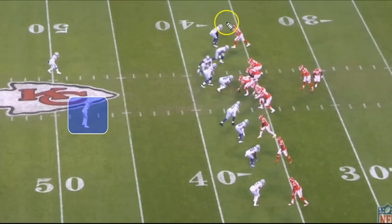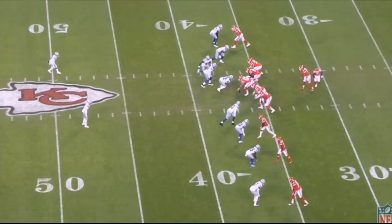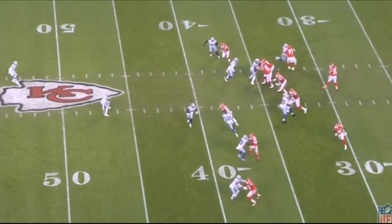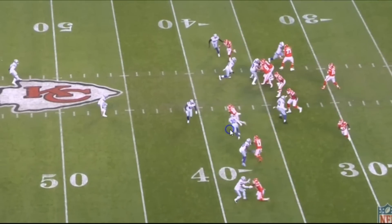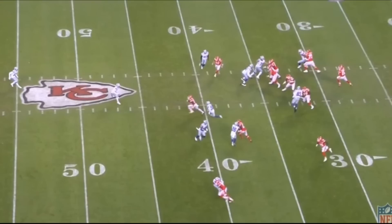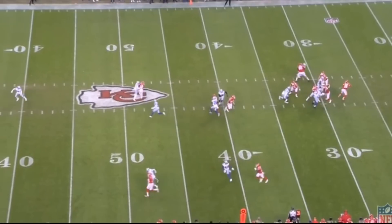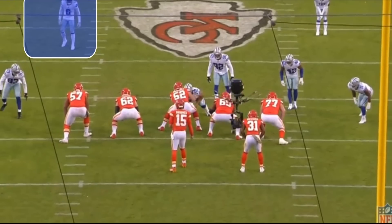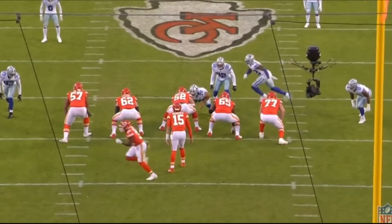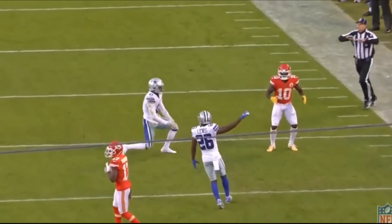Very similar to that last play — you've got Cover 1 robber across the board again, with Donovan Wilson playing that robber role, free to roam up around the line of scrimmage in the box. This is a third and four. Tyree Hill wins right away at the line of scrimmage — he's going to absolutely beat number 30 and basically win this route. But that's until Donovan Wilson recognizes it, gets in front of Tyree Hill, slows him down enough to stick with it, and breaks the pass up to force an incompletion. Donovan Wilson made a fantastic play, playing within his role, understanding his responsibility. Patrick Mahomes wasn't able to complete it.